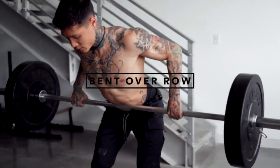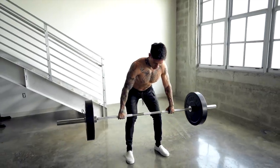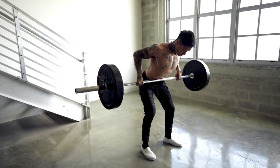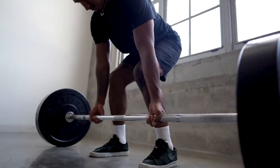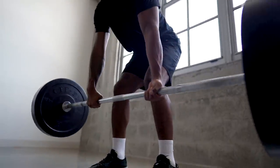Next up: the bent-over row, which is another upper and lower body muscle builder, recruiting muscles from your back like your rhomboids, lats, rear delts, your biceps, your core, hamstrings, and calves. This exercise also reinforces strong hip hinge mechanics. Make sure you're using different grips — try a supinated grip as well as different hand positions. This is gonna allow you to increase your overall pulling strength by strengthening and emphasizing different areas of your back and even different areas of your bicep.